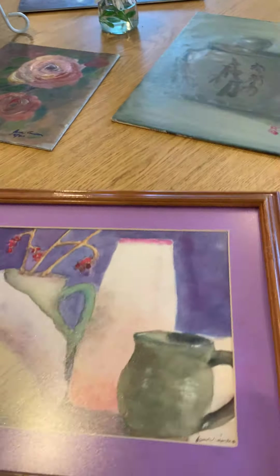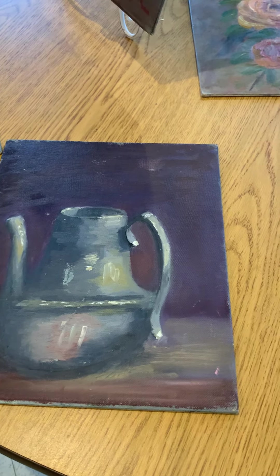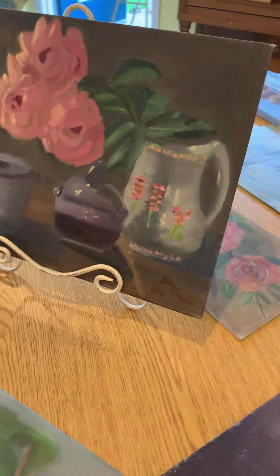This is a watercolor. This is an oil — a silver vessel, in oil. And another painting here. I have a few set up on the piano.